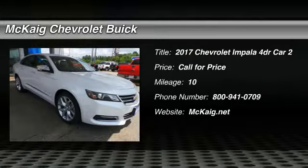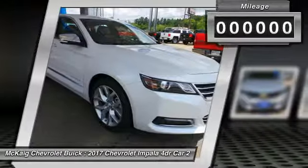2017 Impala. The Impala has been one of America's favorites for over 50 years. Enough said.